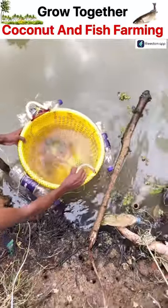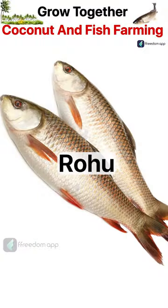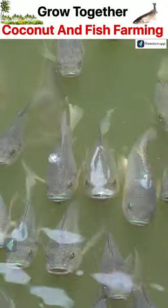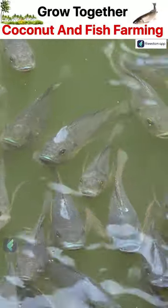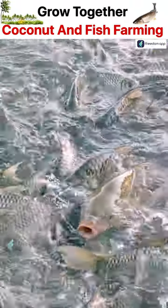The selection of fish breeds is very important here. Carp varieties such as Katla, Rohu, Grass carp, and Common Carp are suitable for this Indian pond system. Other breeds such as Tilapia and catfish are also cultivated using this method.